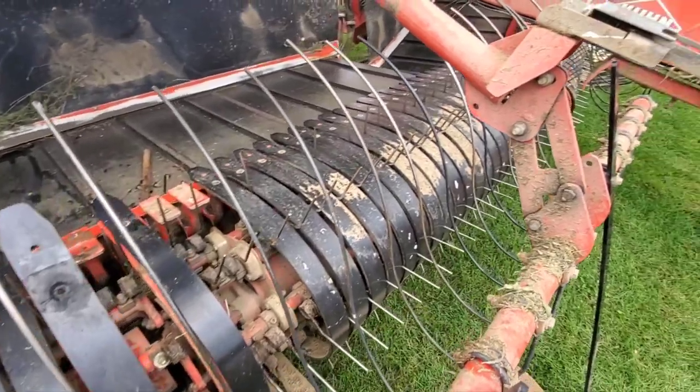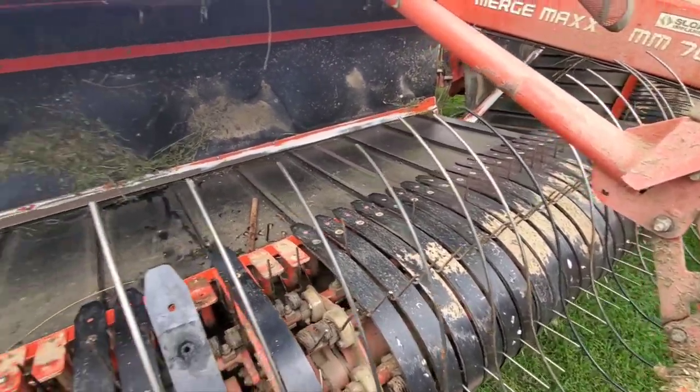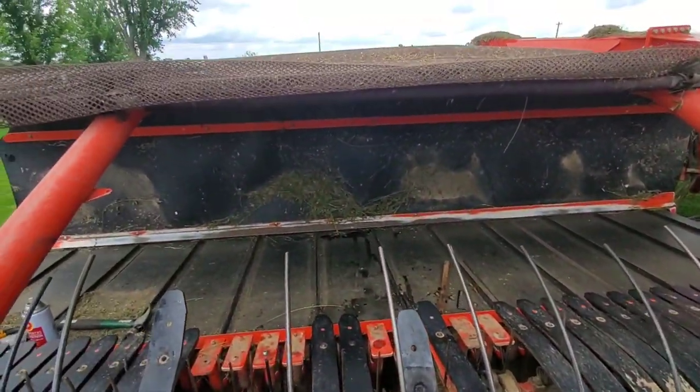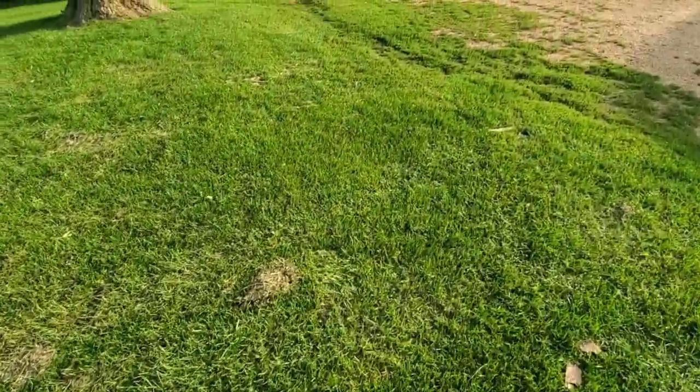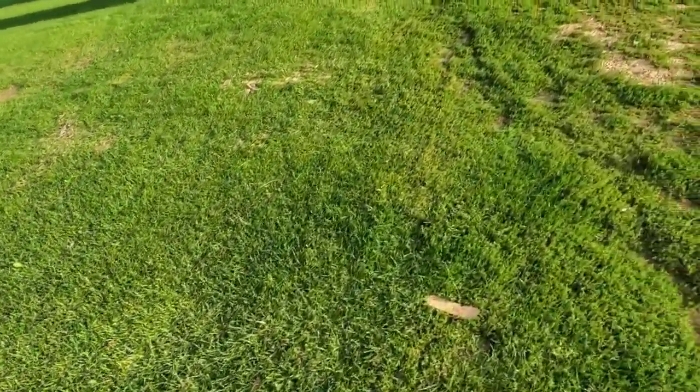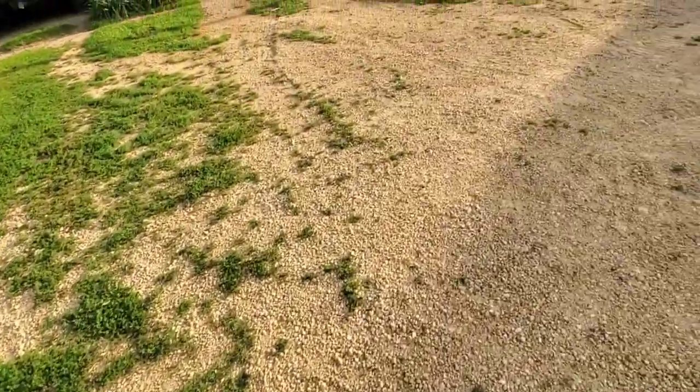The dew finally burnt off here at the shop. It's going to be a good day. As you can see, we closed up the shop for the night — we'll get back at it tomorrow. Time to play some ball.